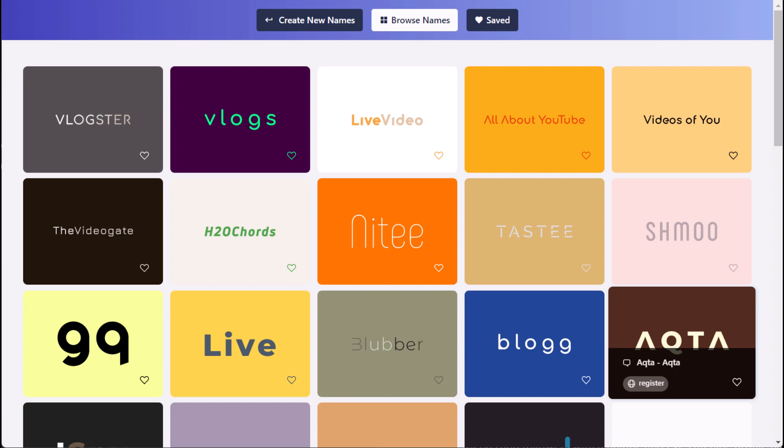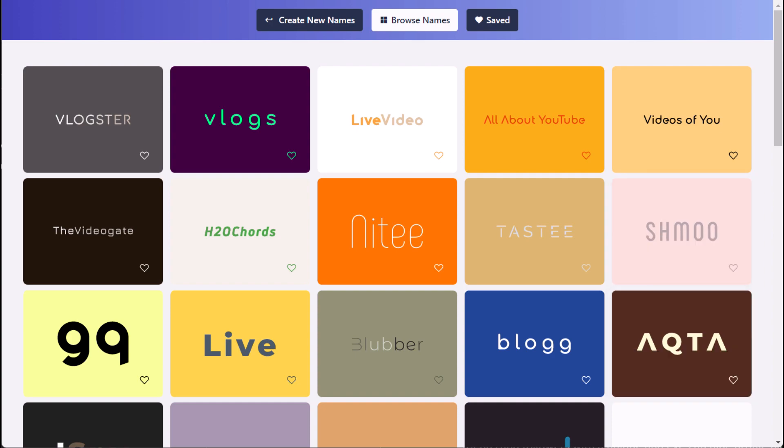Namalix is a great tool for entrepreneurs, marketers, and anyone who needs to come up with a catchy and memorable name.